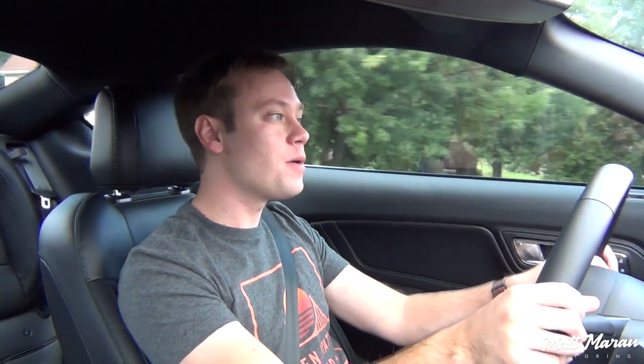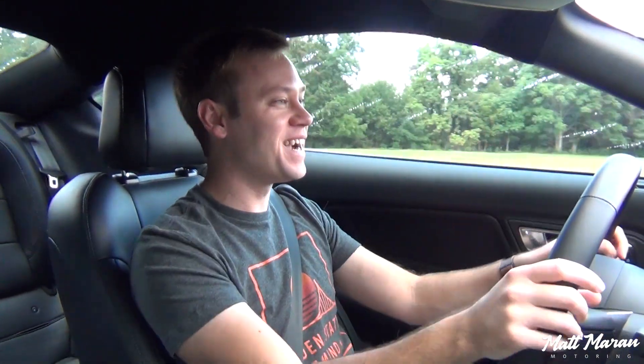That's primarily just because I wanted to save some time, since the review was already a little bit longer anyway. The Bullitt is rated at 15 in the city, 24 on the highway, for a combined average of 18. Excuse the rain — it just decided to downpour as soon as I started filming.